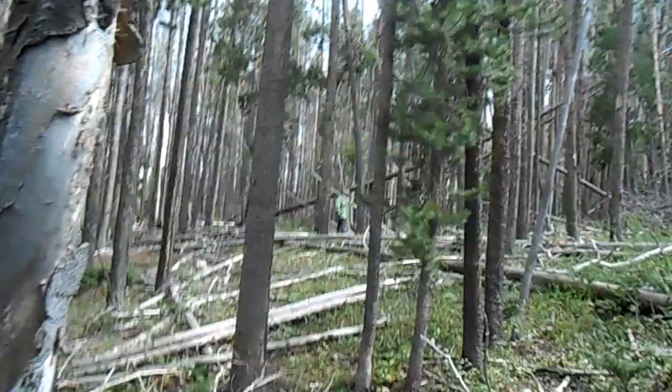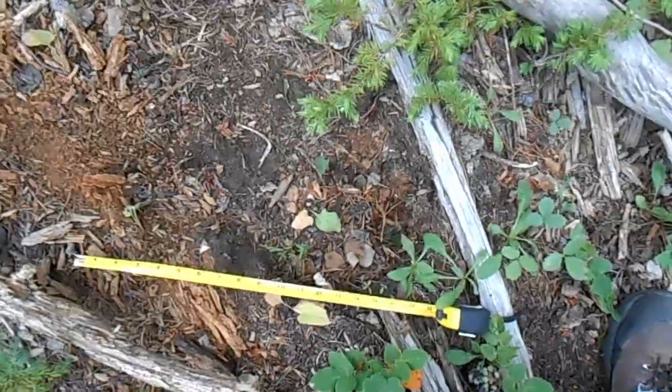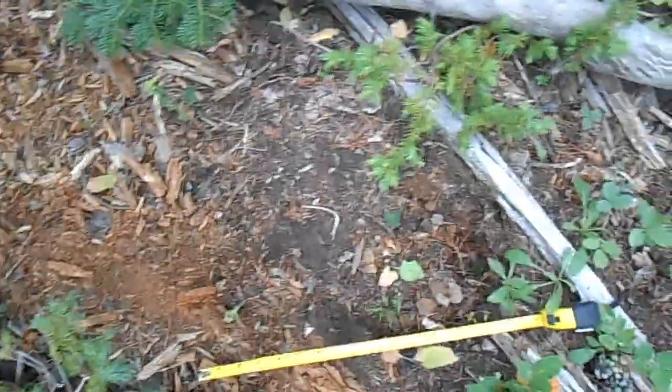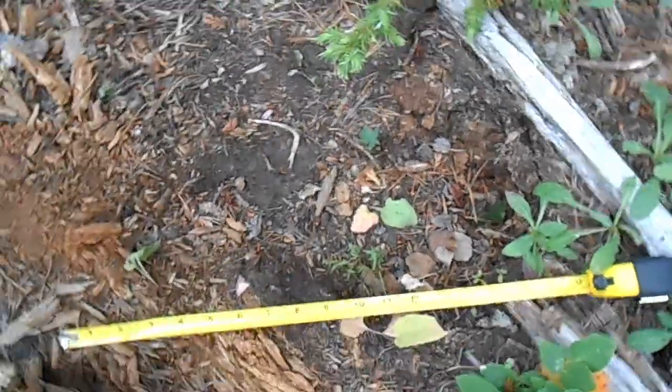It's either an adult female or a large juvenile male that's still growing. We've heard some whoops and some rock clacks. We're waiting during a storm — we put a plastic bag over the cast we made of the 14-incher. But here's a 17-inch print that we found on the other side of the pond.